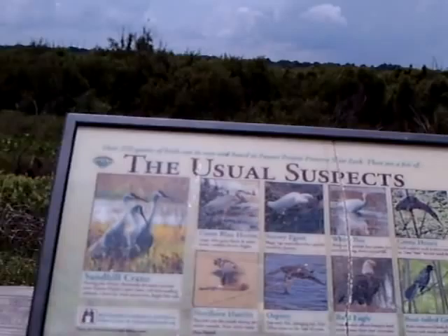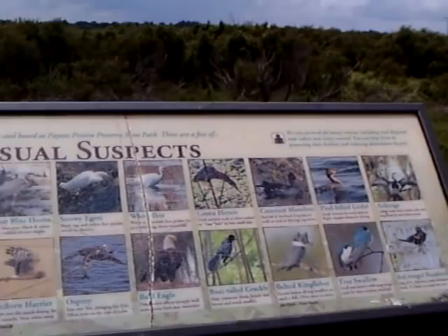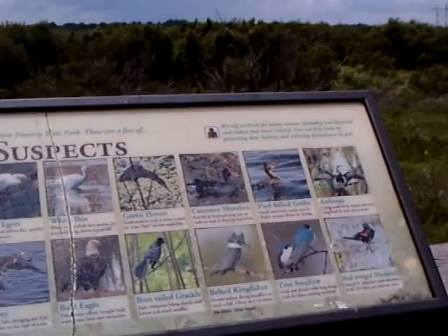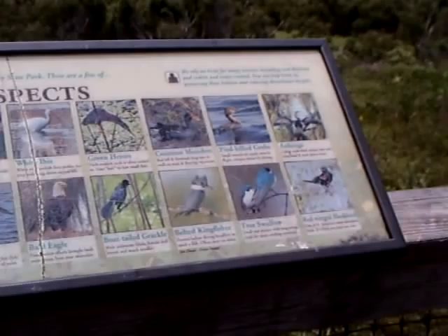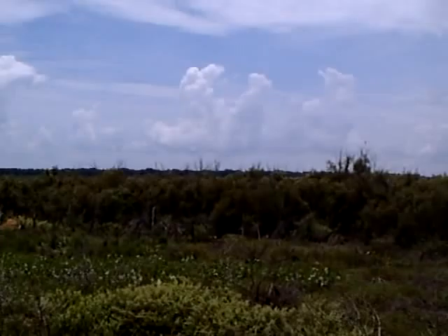Here are some of the common birds and such around here: Sandhill Cranes, Great Blue Heron, Snowy Egret, White Ibis, Green Heron, Common Moorhen, Pied-billed Grebe, Anhinga, Red Winged Blackbird, Tree Swallow, Belted Kingfisher, Boat-tailed Grackle, Bald Eagle, Osprey, Northern Harrier. They are all out there.